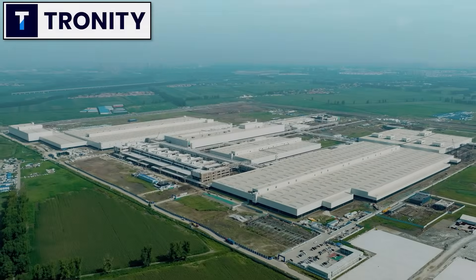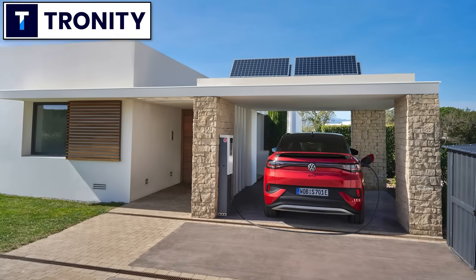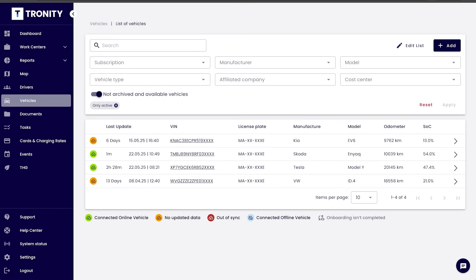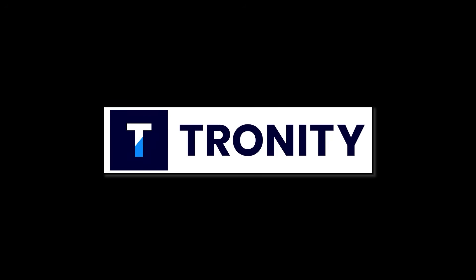If your company has electric cars as company cars, you want your employees to charge at home — it's cheaper for you and easier for the employee. Tronity has a software solution to know how much to pay your employee for charging at home. With the fleet manager you manage your employees and cars; Tronity connects to the cars and knows exactly when and how much the car is charging at home, giving you an easy monthly bill. There's a link in the description.